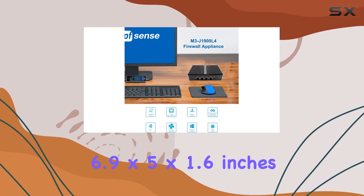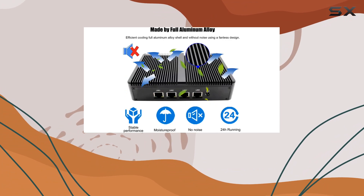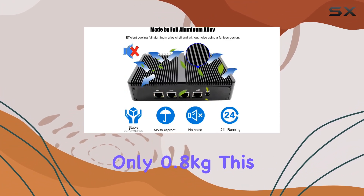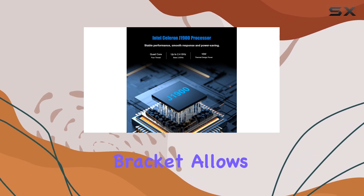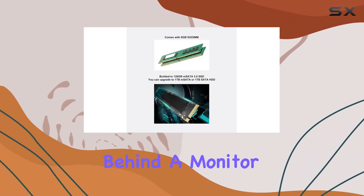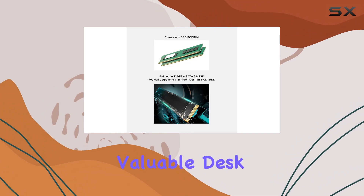Measuring just 6.9 x 5 x 1.6 inches and weighing only 0.8 kg, this mini PC is not only powerful but also portable. Its mounting bracket allows for easy installation behind a monitor or TV, saving valuable desk space.